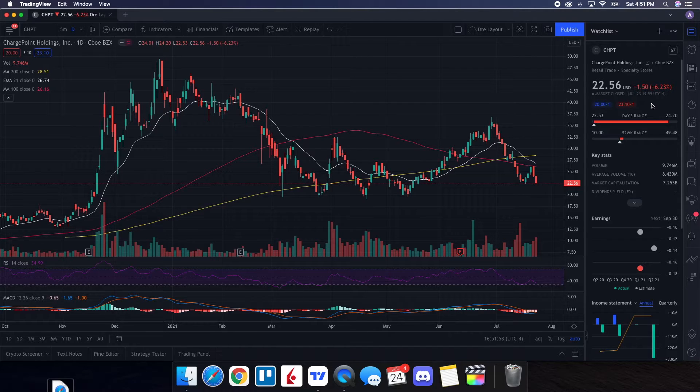We're doing a technical analysis on ChargePoint — let's see how it performed on Friday. It ended up closing at $22.56, down 6.23%. On the low it tested $22.53 and on the high it tested $24.20. Looking at the volume stats, we traded 9.746 million shares, and the average volume over 10 trading days was around 8.439 million shares. So this is a little bit above average, but we definitely had a lot more selling pressure. It was Friday, known as a sell day, and it has been pulling back.